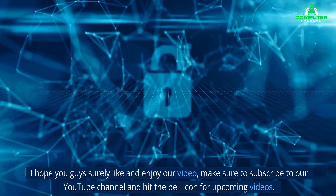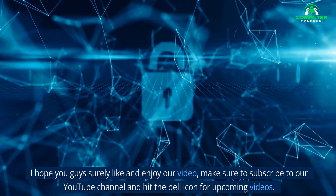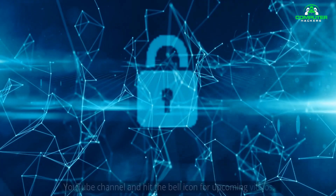I hope you guys enjoyed our video. Make sure to subscribe to our YouTube channel and hit the bell icon for upcoming videos.